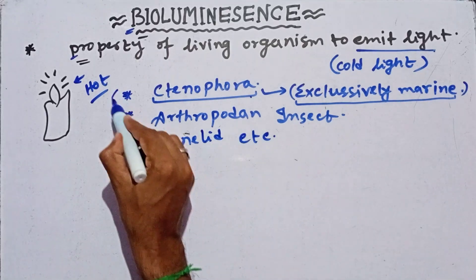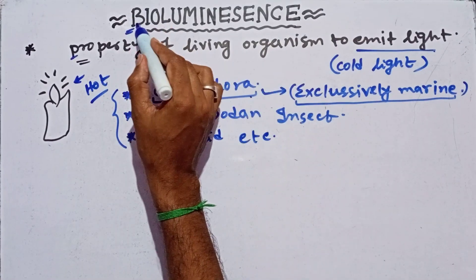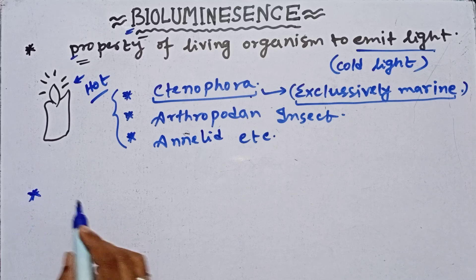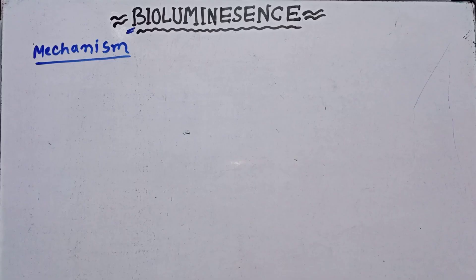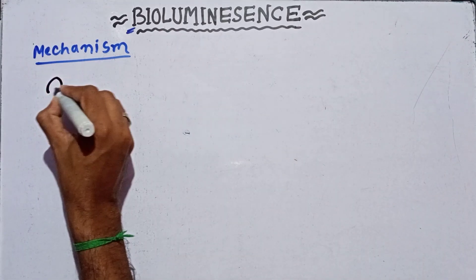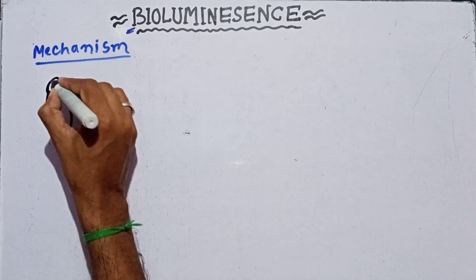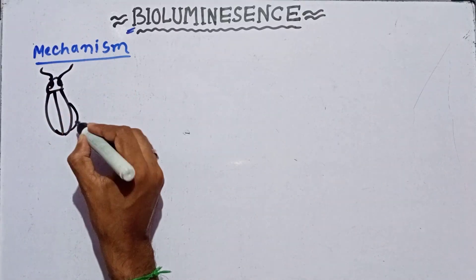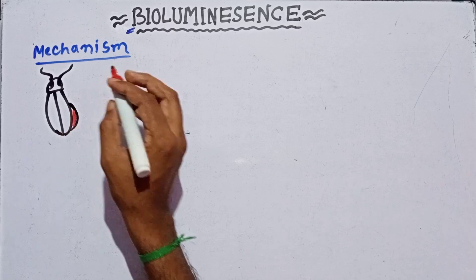Another phylum, like Arthropoda animals, also has the capacity to produce cold light, and this process is called bioluminescence. Now we deal with the bioluminescence mechanism — how this light is produced by the animal. Consider an arthropod animal — the arthropod beetle — and this animal has the capacity to produce light on its abdomen.